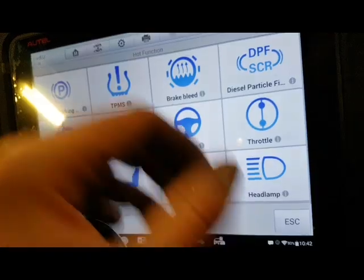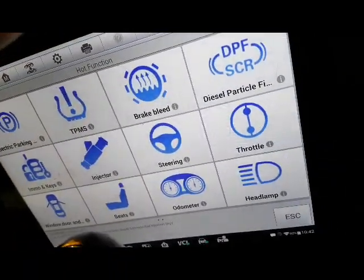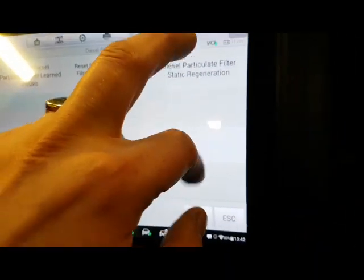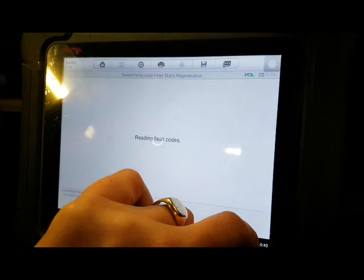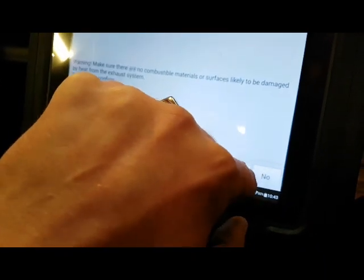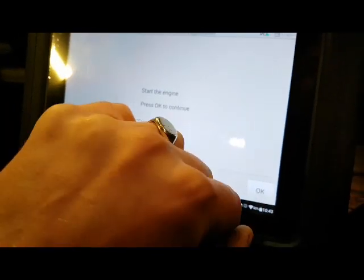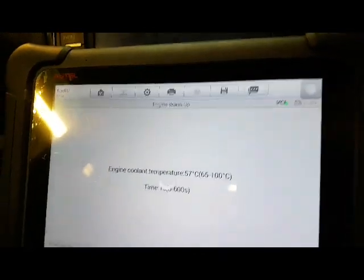You don't have to carry it all the way out. Going to DPF, going to static regen. It gives you loads of instructions - ignition on, click ignition off for a second, ignition back on, start the engine. It's going to be too cold at the moment, so heat the engine up first.